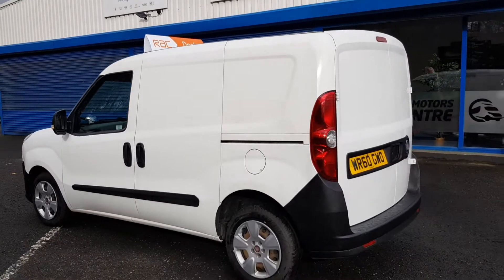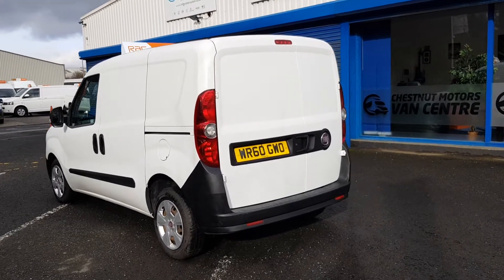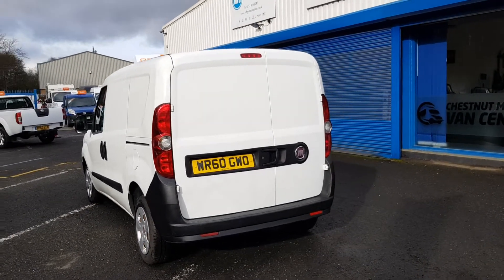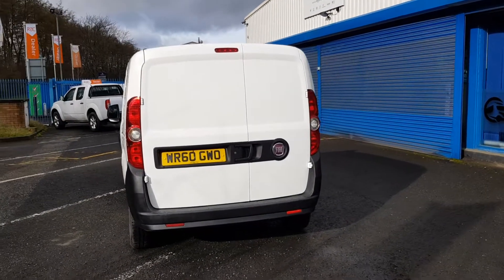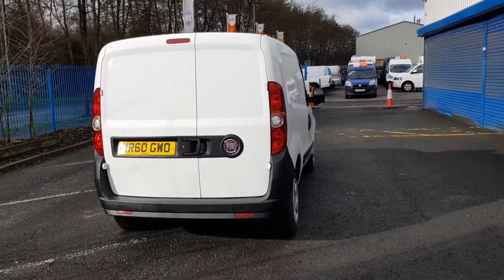It has a single side loading door and double rear doors at the back. This van is very clean and very tidy throughout, and drives as good as it looks too.